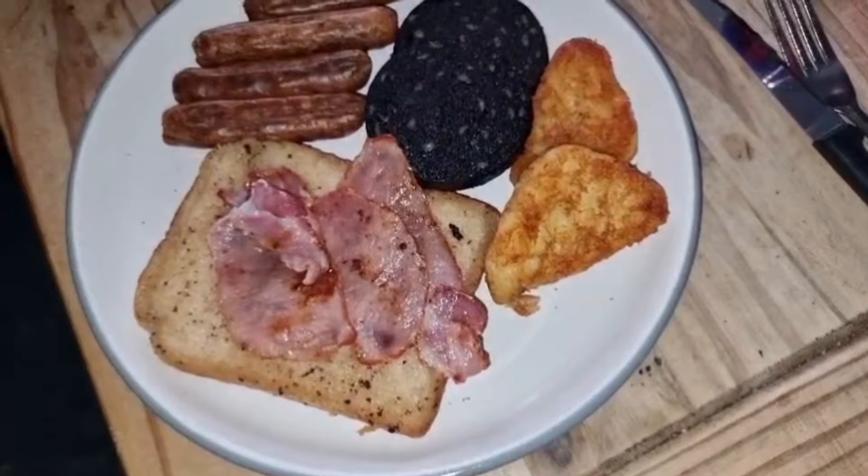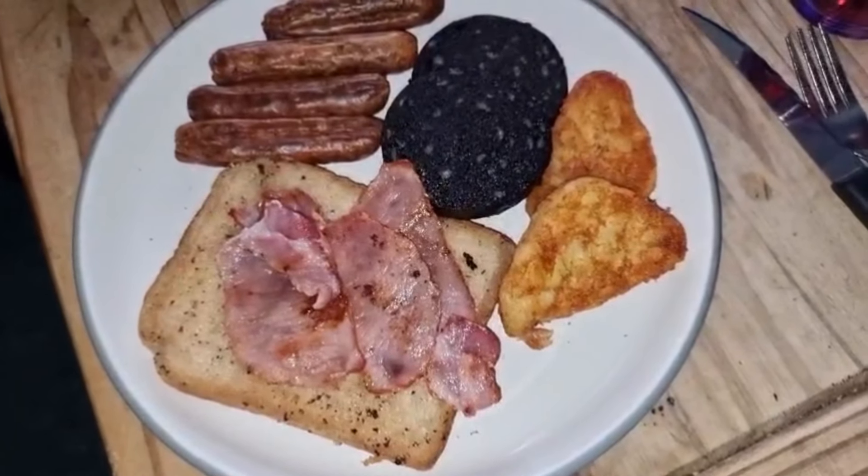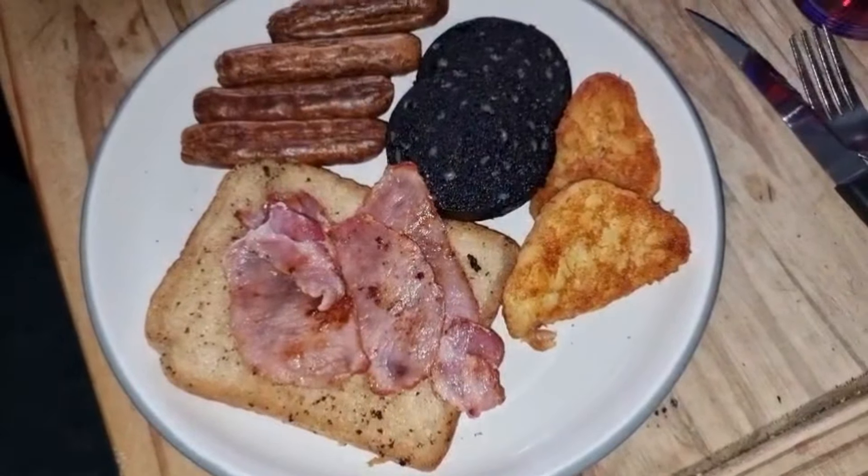Liam has got a fry up. He's got four of the Richmond sausages that are skinless, two hash browns, some fried bread and some bacon.